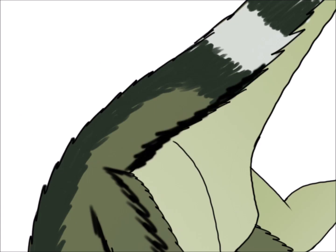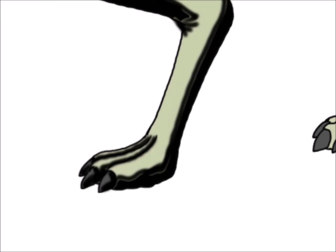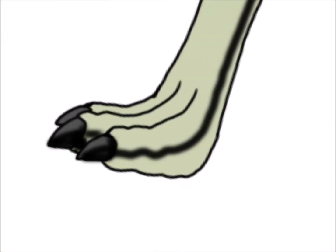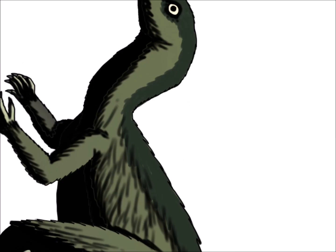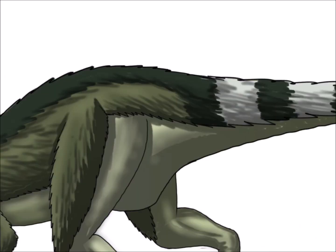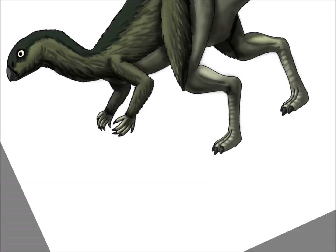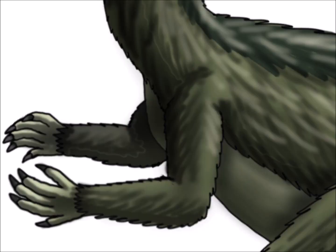They can measure up to 2.3 meters long or 7.5 feet long, and can weigh up to 20 kilograms. There has been debate whether or not Hypsilophodon had feathers, so I've made mine with proto-feathers covering the tops of their bodies. Is it accurate? No one can be sure, but this is just my idea of what Hypsilophodon could look like. So here it is.